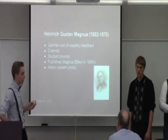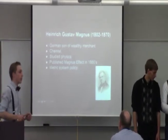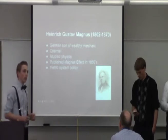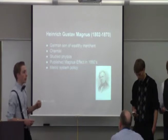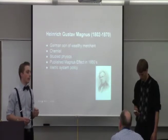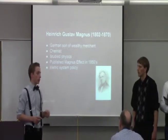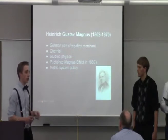Heinrich Gustav Magnus was the German son of a wealthy merchant. He was born in Berlin and studied at the University of Berlin as a chemist, dedicating most of his studies toward that. He published 84 articles between chemistry and physics, but studied physics later in his life. He was also known for bringing the standard metric system to Germany as a representative of Prussia, helping to set the international standard metric system.